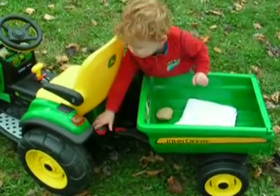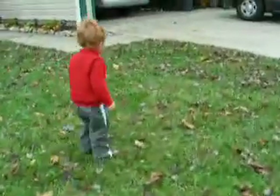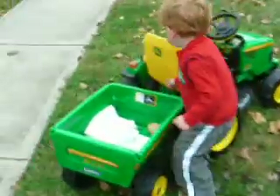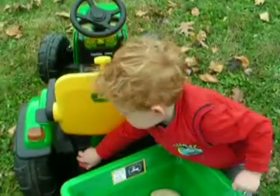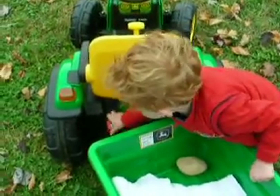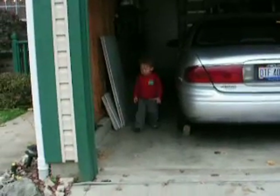Yay. Good job. Now put the gas can away. Oh, I almost fell. What is that? Good job. Now, are you ready to go ride your tractor again?